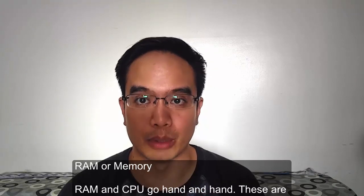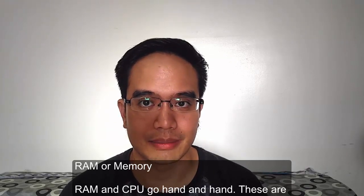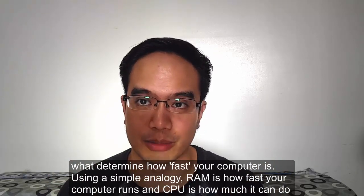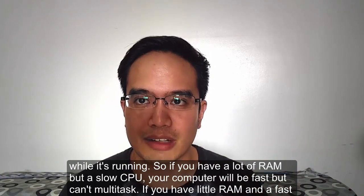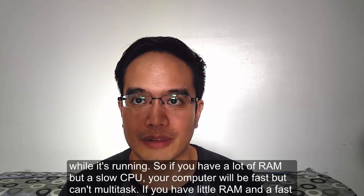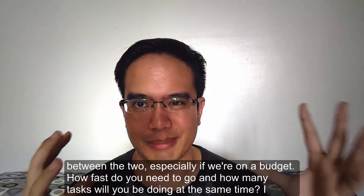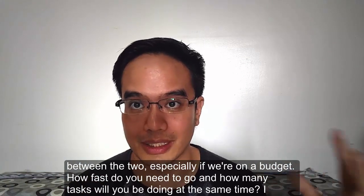First, we have RAM or memory. RAM and CPU go hand in hand — these are what determine how fast your computer is. Using a simple analogy: RAM is how fast your computer runs, while CPU is how much you can do while it's running. If you have a lot of RAM but a slow CPU, your computer will be fast but won't be able to multitask. If you have little RAM and a fast CPU, you can multitask, just very slowly. There needs to be a balance between the two, especially if you're on a budget — so consider how fast you need to go and how many tasks you'll need to do at the same time.